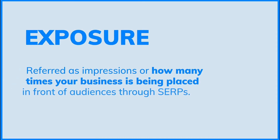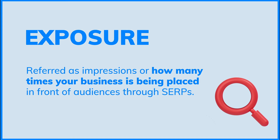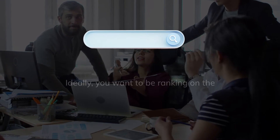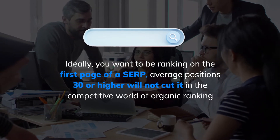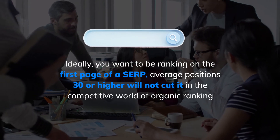Exposure reflects how many times your business has been placed in front of audiences through SERPs. Impressions mark how well you are ranking. Ideally, you want to be ranking on the first page of the SERP. Average positions of 30 or higher will not cut it in the competitive world of organic ranking.